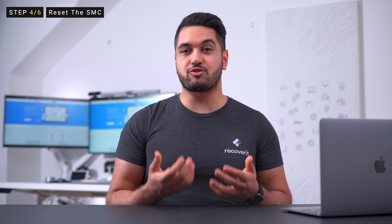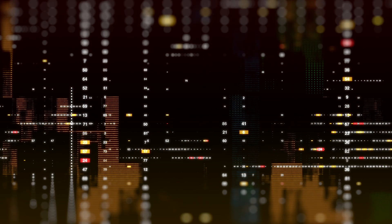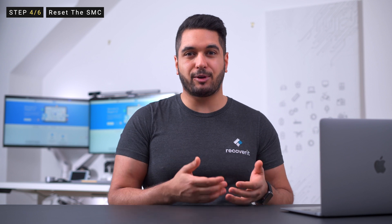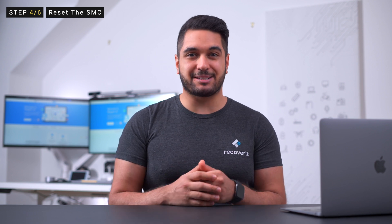Sometimes when the Mac won't boot past the Apple logo, there might be an issue with the SMC or System Management Controller. It's responsible for managing low-level functions such as keyboard backlighting, battery and thermal management. Any issue with the SMC could cause your MacBook to get stuck at the Apple logo screen, and resetting the SMC can resolve the issue on Intel MacBooks.